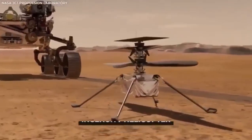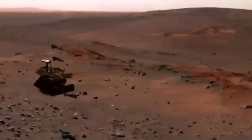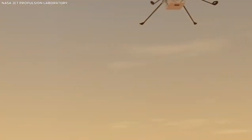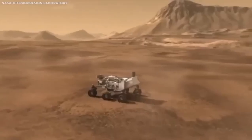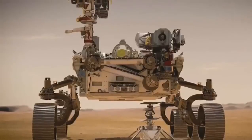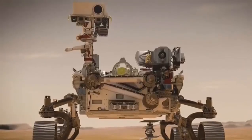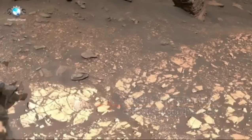For the first time, this rover had high-definition cameras that recorded every bit of its trip down to Mars. People around the world could watch as it went through the atmosphere, released its parachute, dropped its heat shield, and gently landed using a special rocket system. The video of this landing is incredible, showing one of the most complex and daring space maneuvers ever attempted.